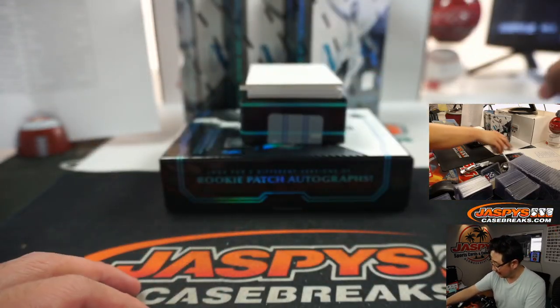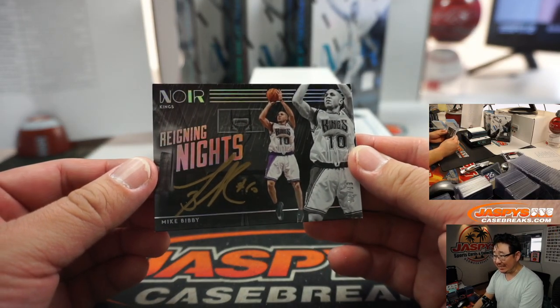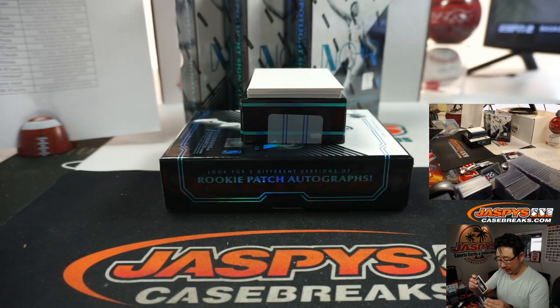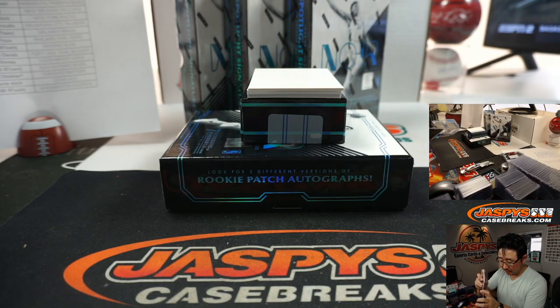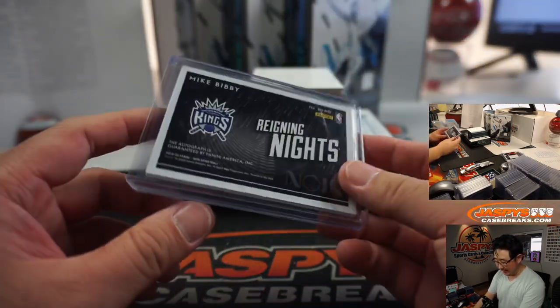Really clean, classy look here in Noir, ladies and gentlemen — we've got plenty more in the store. Reigning Knights gold ink autograph — Mike Bibby, 12 out of 99. Bibby for three. Sacramento Kings — Jay Kinney with that 12 out of 99.